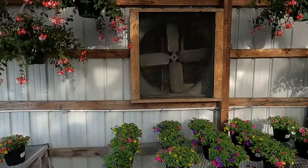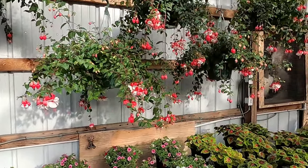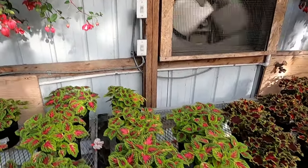I much prefer to buy my plants from Ace than from Lowe's, Walmart, or Olney's. If you need plants, come to Ace.